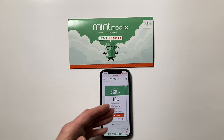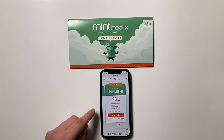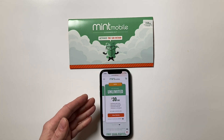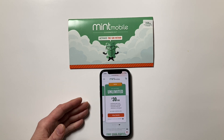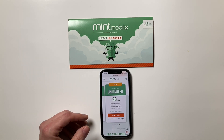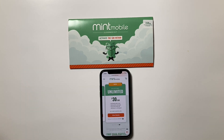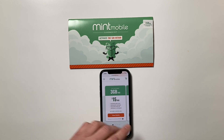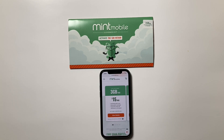One last thing: the unlimited plan — I'd really describe it more as a plan with a large amount of fixed high-speed data. It includes 30 gigabytes of high-speed data per month. For many people that is effectively unlimited, but for some people they may need more than that. Make sure you review the plan details to understand how much data is included.